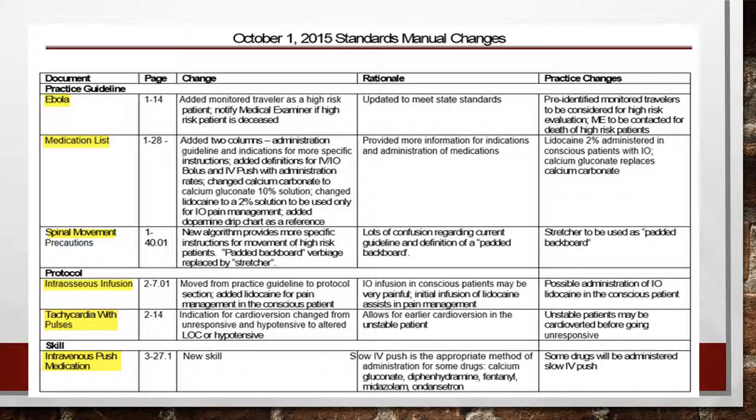As far as interosseous infusion, we did add lidocaine into our protocols. This only applies to conscious patients — if the patient is pulseless and not breathing, you're not going to waste time giving lidocaine to numb the area. But for comfort reasons, if a patient is conscious and needs IV fluids or medications, we can give lidocaine to help make them more comfortable. We'll talk about that more later.